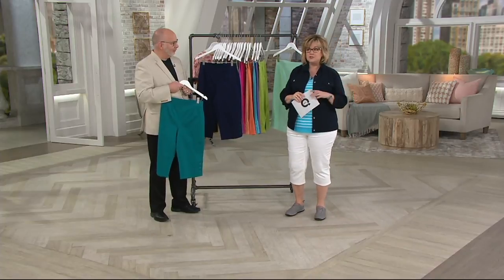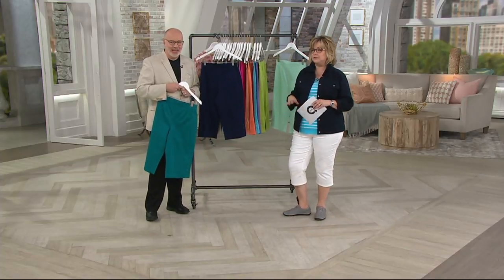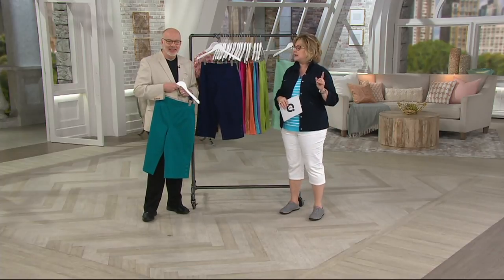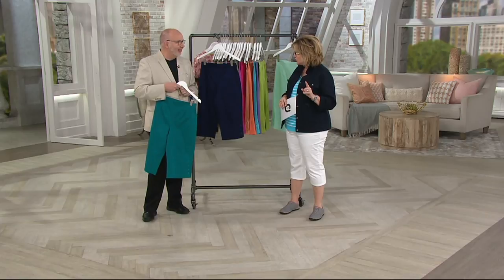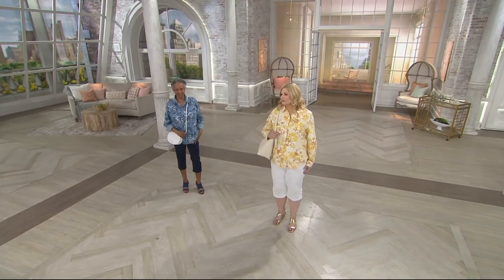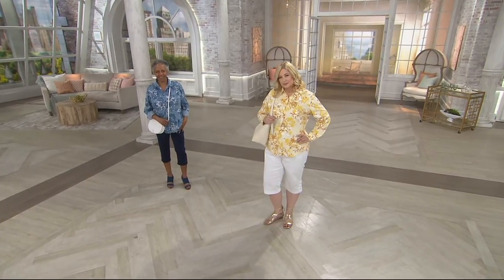There are so many tops in this show that will match these pants — practically every top of the show. We're going to show them to you again a little bit later, because a lot of gals sometimes don't know we start early at 10 a.m., so we don't want everybody to miss these who's tuning in at 11.